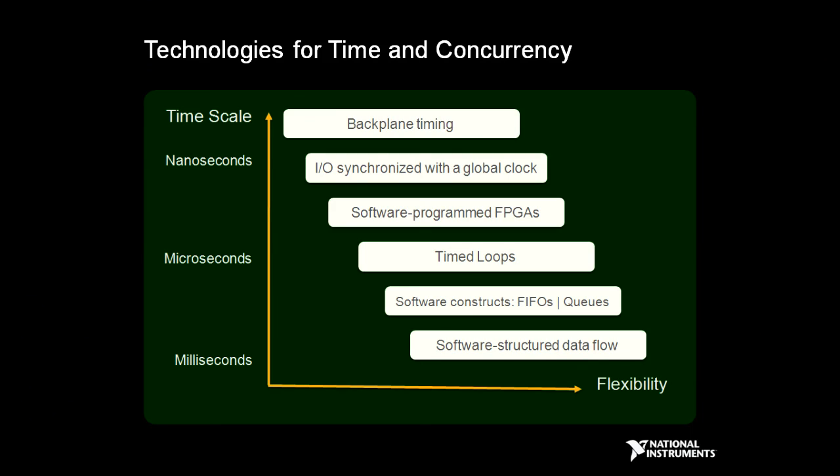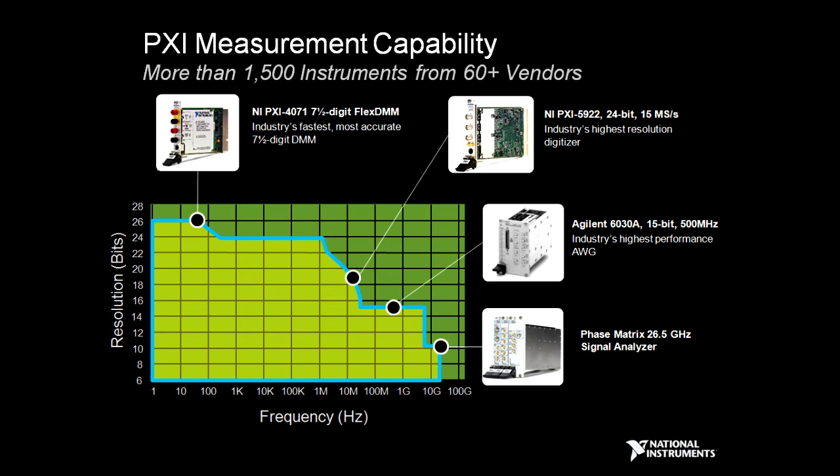This couples with the attendant software capability to support timing from the high-speed backplane timing to software-based timing, all in an integrated framework to create a very high-performance test framework. When you coordinate the ability to deal with time and high-speed synchronization with the measurement capability offered by PXI and the many vendors that provide that technology, we can solve most major test applications all the way up to high-frequency RF testing.